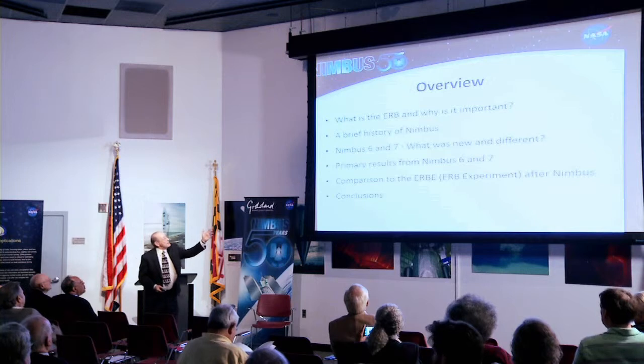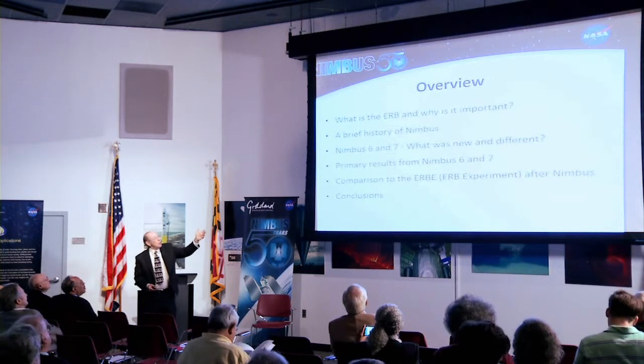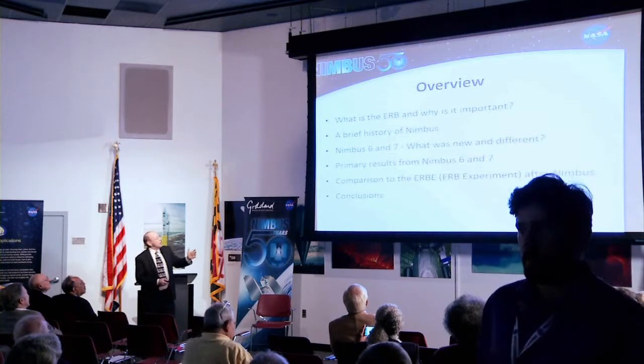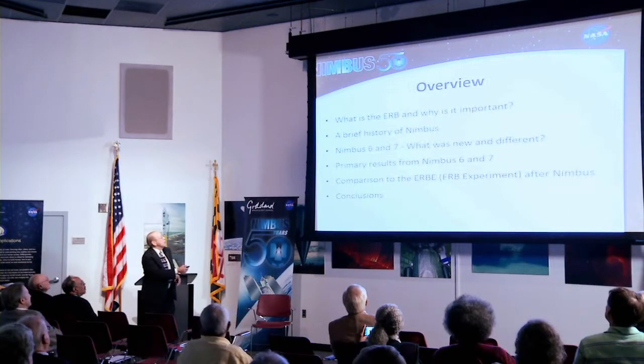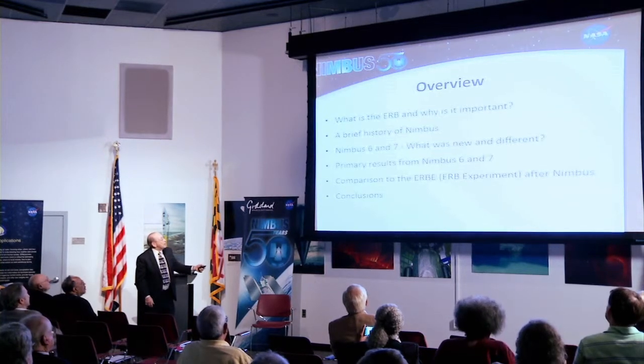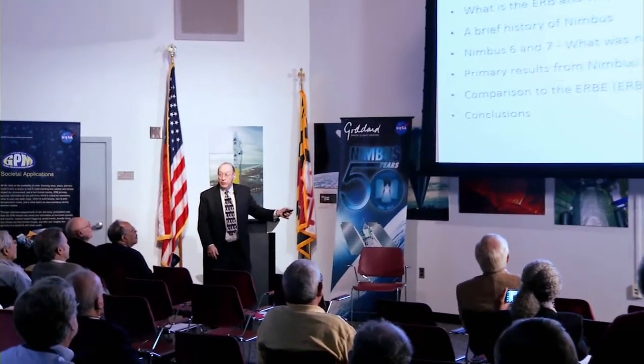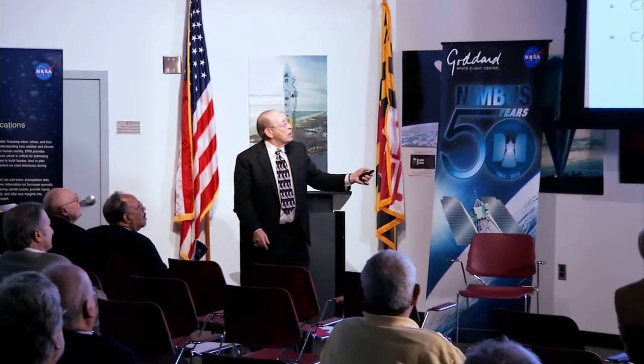First, I'm going to say what is the Earth Radiation Budget, or ERB, and why is it important? Give a brief history of Nimbus. The Nimbus 6 and 7 — what was new and different about that? Primary results from the Nimbus 6 and 7, a comparison to the ERB, which is Earth Radiation Budget Experiment, as opposed to ERB that was after Nimbus, and some conclusions.